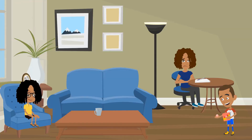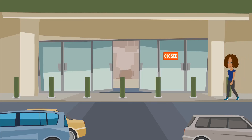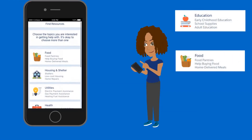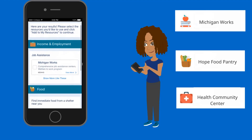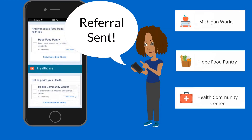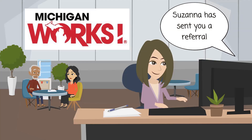We understand that when clients face hardship today, it can be challenging to identify and sort through community options for support, and contact these agencies when life is already very busy. Now, when clients face hardship, they can use My Bridges to answer a quick set of questions, identify community resources that will be most helpful, and in some cases, send a request to be contacted by the agency, all from the convenience of a smartphone or laptop. The agency's information is saved to the client's My Bridges profile for reference later.